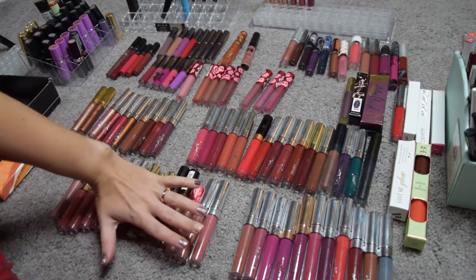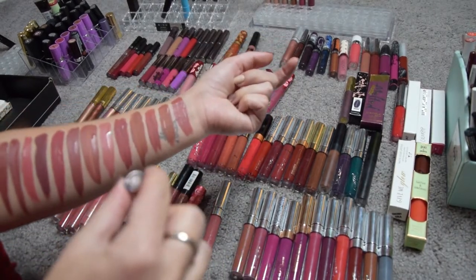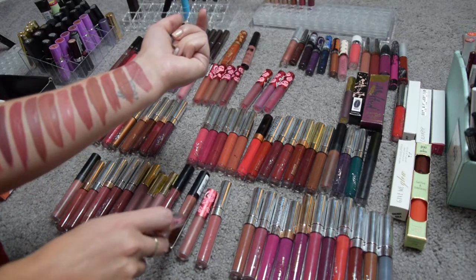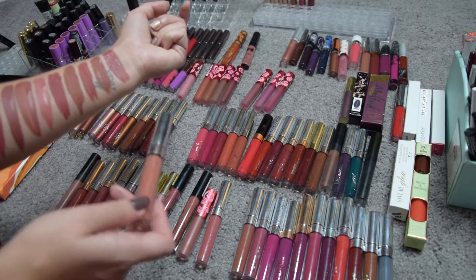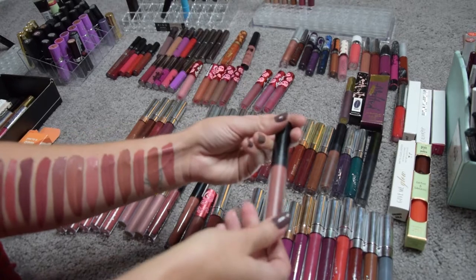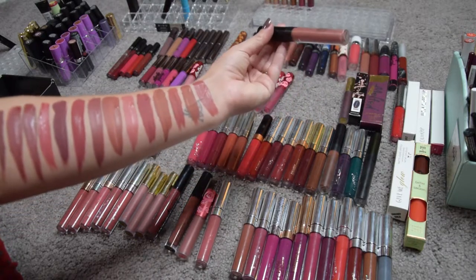Now time to clean up and move on to the next one. I've swatched all my nude liquid lipsticks. I'm going to get rid of a few. I'm going to get rid of ColorPop Speed Dial, which is this shade here, because it's really really similar to this shade — the NYX Lingerie — as well as this shade, my Gerard Cosmetics Everything Nice. I like the other formulas better, so this one will go. Same thing goes with this one — Wild Nothing — it was from last year's holiday collection from ColorPop.